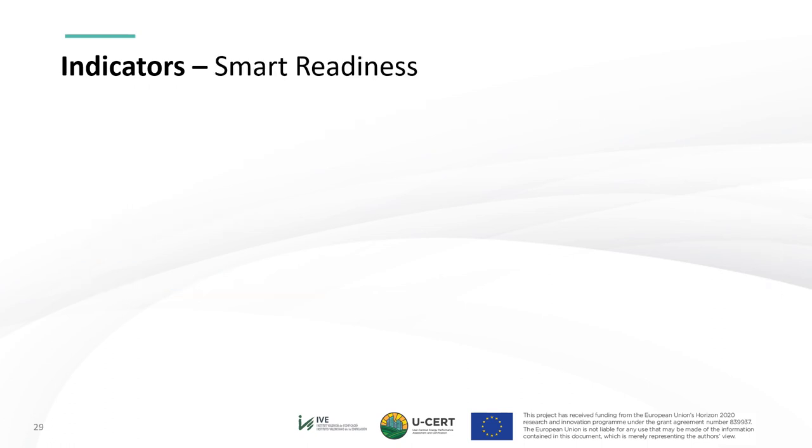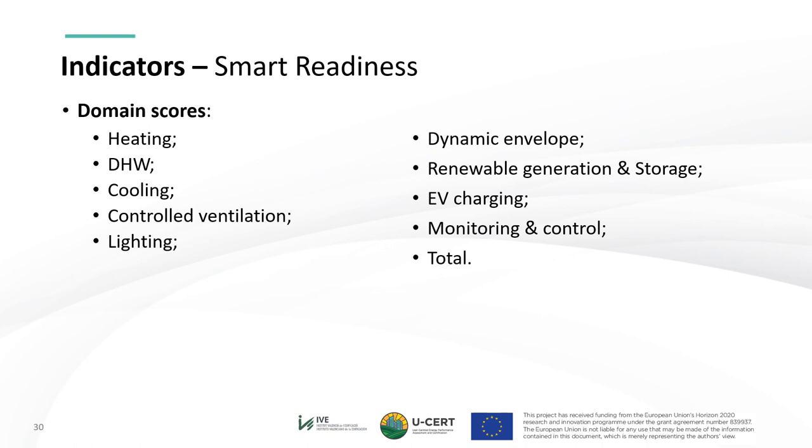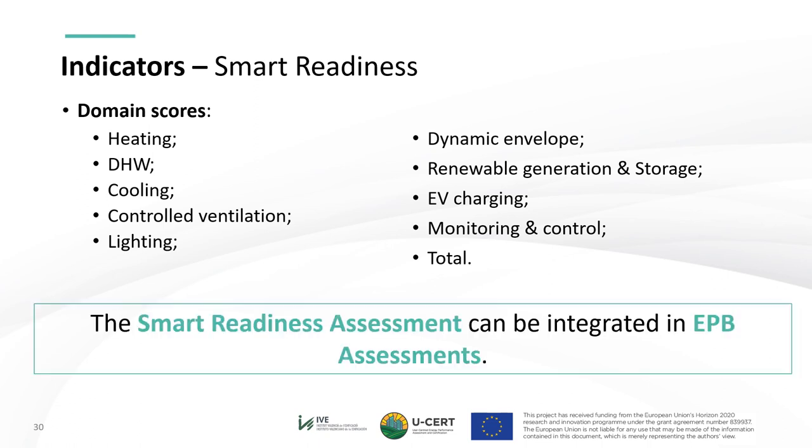Moving to the Smart Readiness Indicators, they are proposed to be included as a different category than energy indicators. According to the latest publication by the topical group, the indicators are: the overall score, which constitutes the main SRI indicator and will be used to define USER's SRI scale, as well as the impact scores and domain scores. Given the strong interlinking between USER's partial EP indicators and the SRI, USER's suggestion is for member states to try to integrate the step-by-step SRI assessment within the EP assessment itself, rather than creating a parallel assessment which may overburden EPB assessors. The explicit links between the SRI and the EPB assessment have been indicated in blue font in the previous slides.